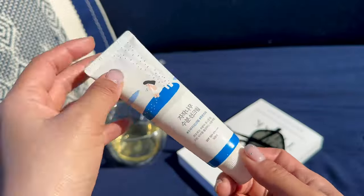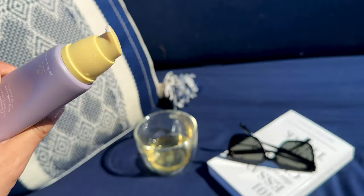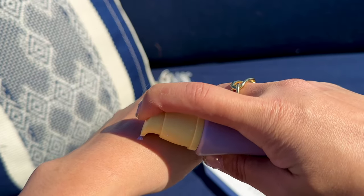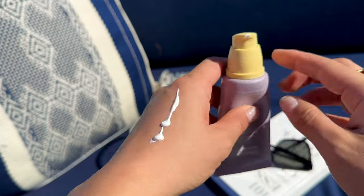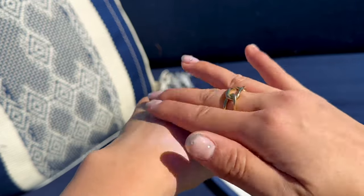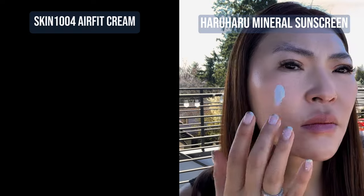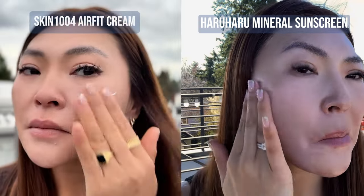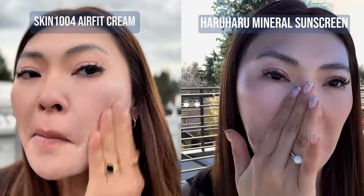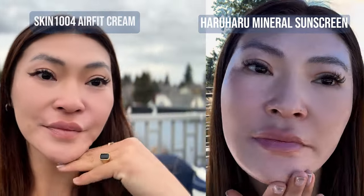I recommend this if you have oily, acne prone skin or even sensitive skin. If you have dry skin, you probably want to go with the Round Lab or the Skin 1004 Waterfit Sun Serum. This sunscreen also has a sister which is a mineral version — the Black Rice Pure Mineral Relief Daily Sunscreen, so make sure you don't purchase the wrong one. If you like mineral sunscreens, this is actually a really good one. It has a creamy, heavier texture but it's still lightweight, hydrating, and it doesn't leave a white cast like other mineral sunscreens. Comparing it to the Skin 1004 Centella Airfit Sun Cream, it's a little bit more hydrating and leaves more of a dewier finish. Mineral sunscreens are great if you have sensitive skin or are prone to breakouts because zinc oxide won't irritate your skin or clog your pores.